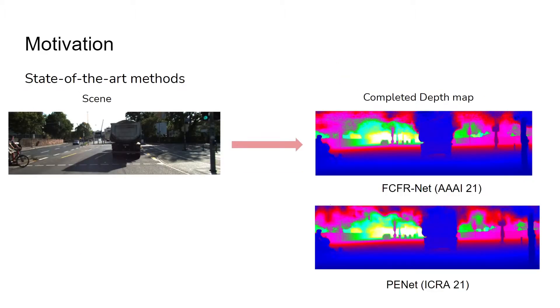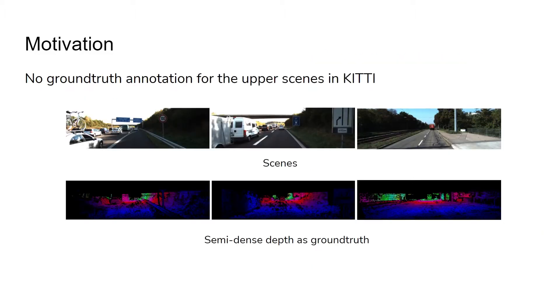These are illustration examples using the state-of-the-art depth completion methods. We can see that the upper scene structures are skewed and distorted even using these state-of-the-art methods. This stems from the fact that no ground truth annotation is acquired in existing datasets like KITTI.